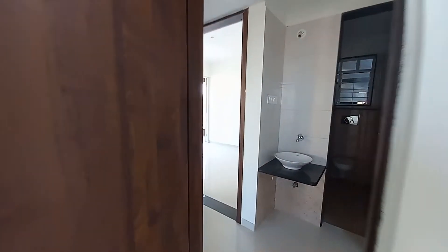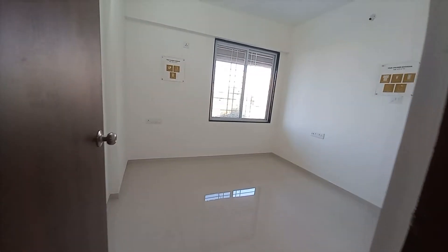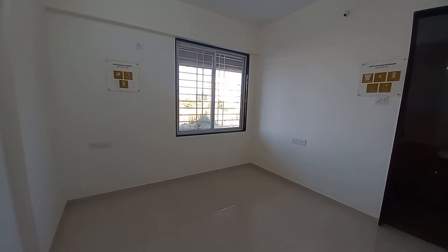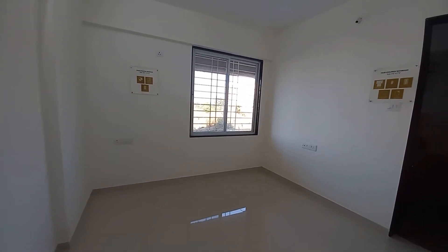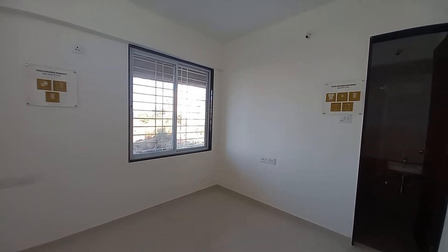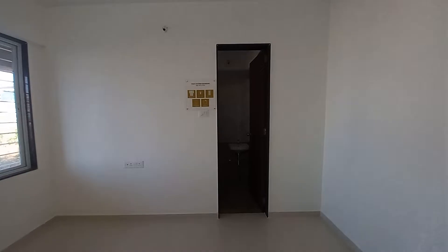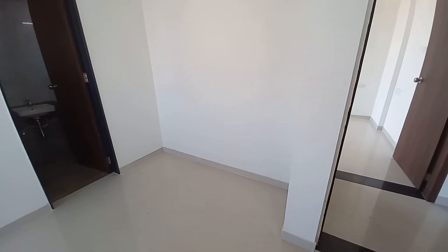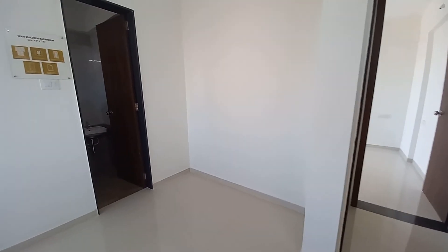Moving forward, we are going towards the second bedroom. The size of this second bedroom is 11.5 feet by 10.6 feet, with another very big size window and an attached toilet on this side. Excluding this wardrobe space — if you calculate this wardrobe, it is around 6 feet by 3 feet.